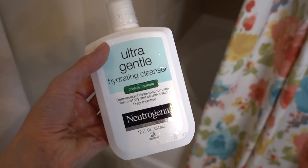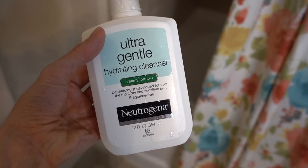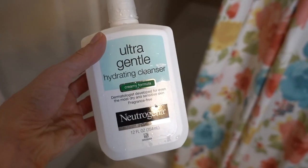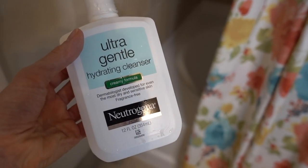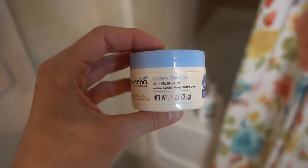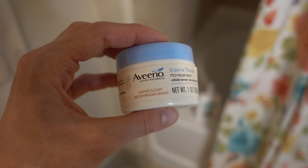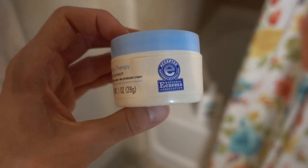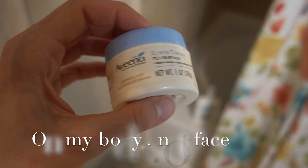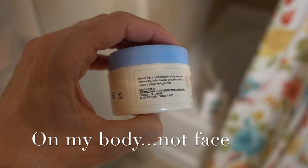I've also been using the Neutrogena Ultra Gentle Hydrating Cleanser — the creamy formula — to wash my makeup off in the shower. It works fantastic, but I don't actually keep it in the shower because I don't like to keep a lot of stuff in there. I just bring it in with me each time. I also bring a moisturizer and set it on the edge of the tub. I like to use things that come in a jar that have to be scooped out because they tend to be thicker, greasier, and much better moisturizers than liquidy, watery lotions, and they have adequate preservatives to ensure stability.